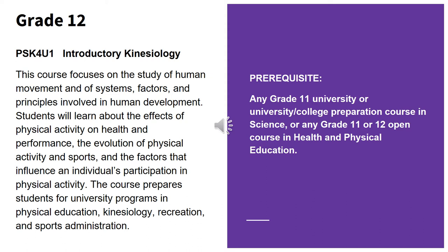In Grade 12, students also have the option to take Introductory Kinesiology. This course focuses on the study of human movement and the systems, factors, and principles involved in human development. Students will learn about the effects of physical activity on health and performance, the evolution of physical activity in sports, and the factors that influence an individual's participation in physical activity. The course prepares students for university programs in physical education, kinesiology, recreation and sports administration. The prerequisite is any Grade 11 university or university/college preparation course in science, or any Grade 11 or 12 open course in health and physical education.